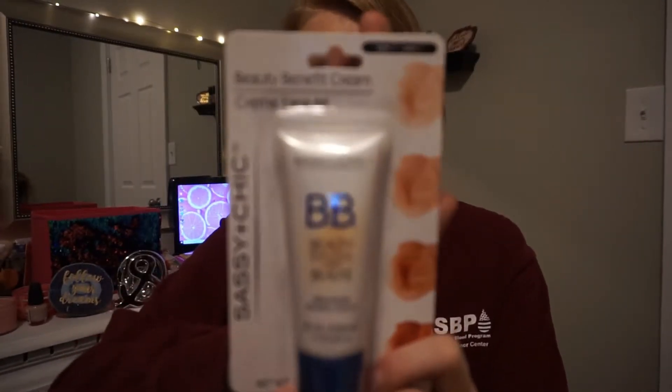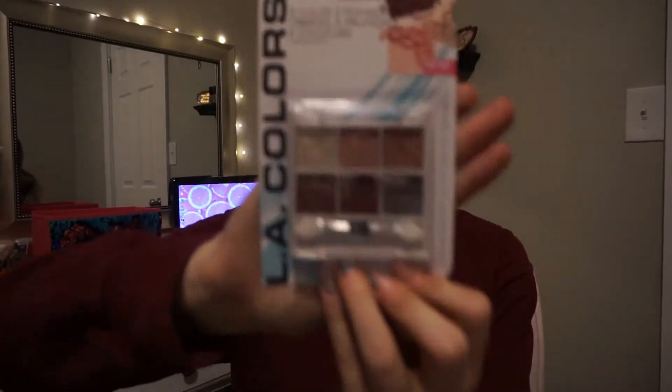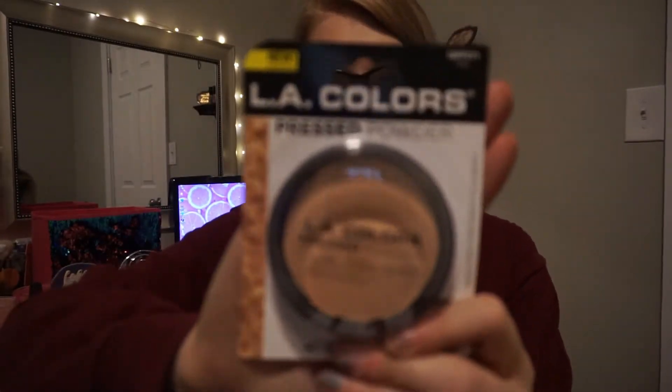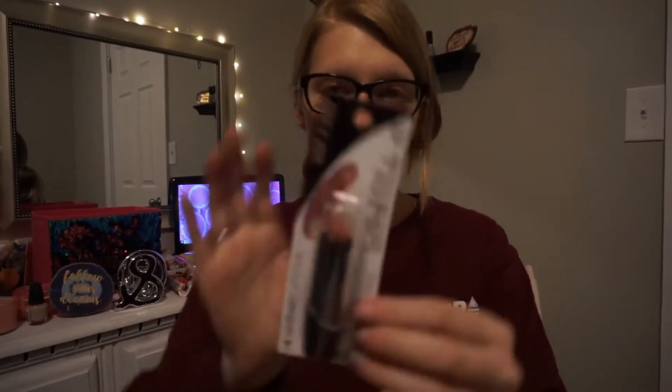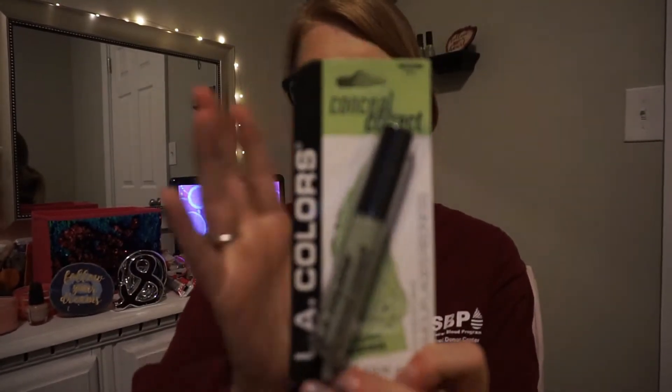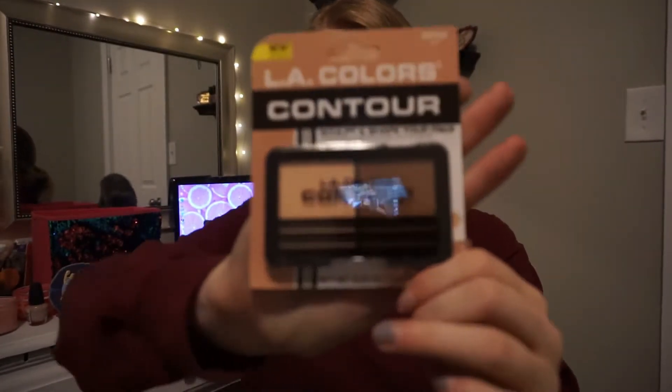The rest is makeup because I decided to do a Dollar Tree makeup try-on — a full face using just Dollar Tree makeup. I have BB cream, a neutral eyeshadow palette, Wet and Wild mascara, pressed powder, Wet and Wild lipstick, LA Colors lipstick, color correcting, contouring, a beauty blender, and an elf blush.